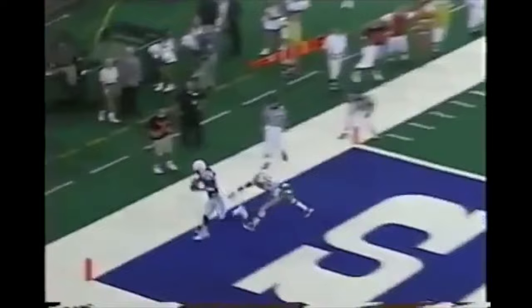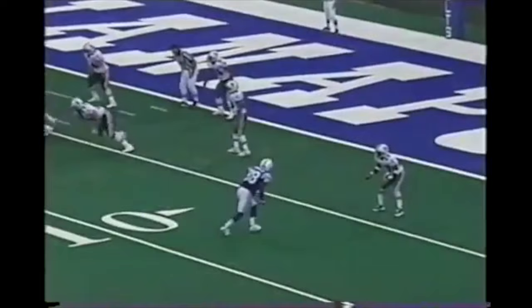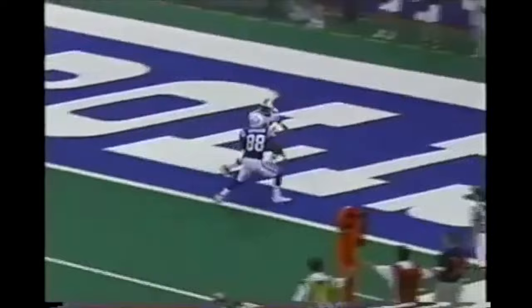Peyton Manning's first career touchdown — the first of many, many more. Here's another look at it. Marvin Harrison one-on-one, little stutter step inside-outside, goes over the top of Terrell Buckley, just leaps for the ball, stretches out. Peyton Manning's first.